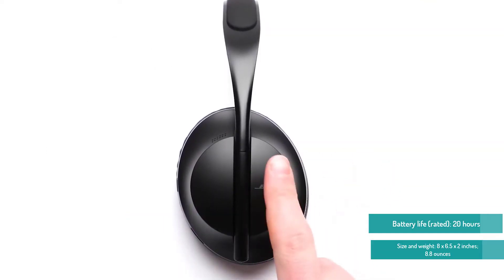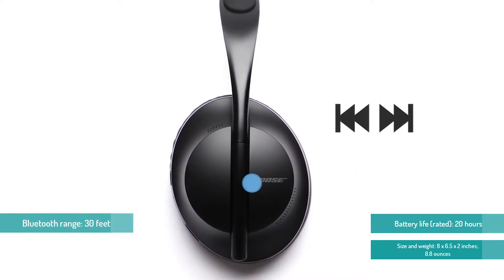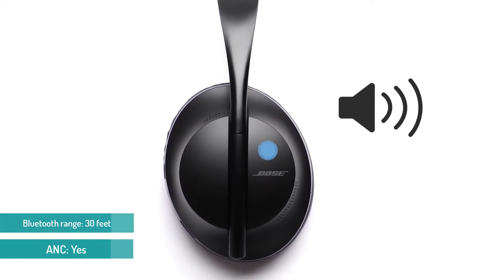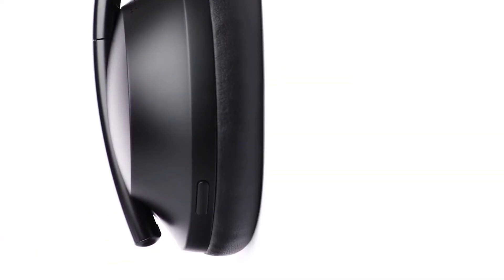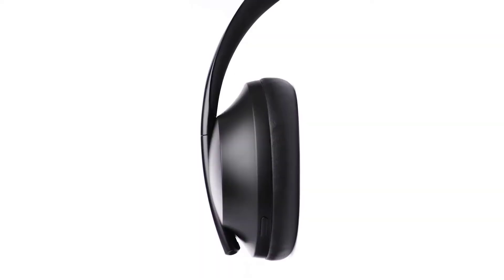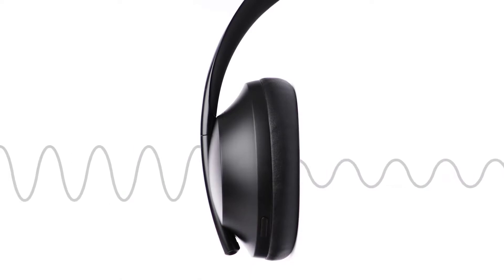What makes the ANC so great is not just its effectiveness, but the amount of control Bose affords you over it through the mobile app. There are no fewer than 11 different levels to choose from, so you can leave a touch of ambient noise coming in if you want to listen for announcements or stay safe near traffic, or you can turn it up to full silence — even blocking the kinds of noises ANC can have trouble with, like speech.